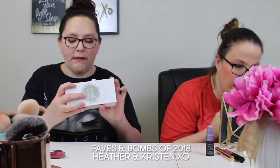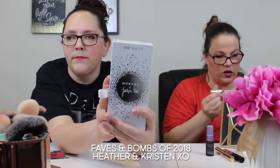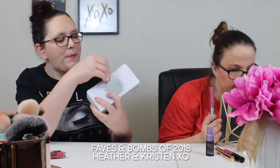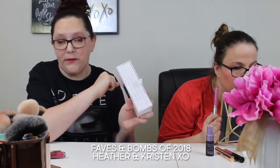Now for our bombs! One of our bomb palettes was the Morphe x Jaclyn Hill Vault Collection. I'm not a big fan of Dark Magic, but Armed and Gorgeous, Ring the Alarm, and Bling Boss are my favorites.